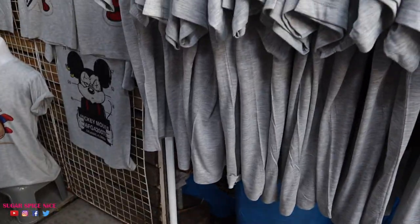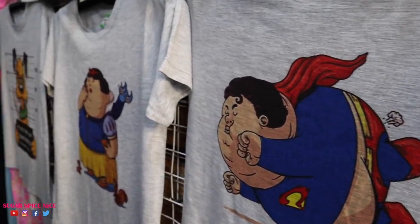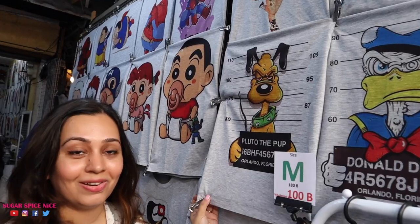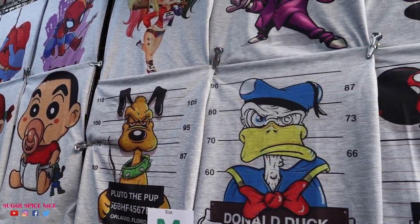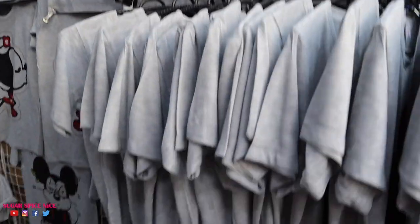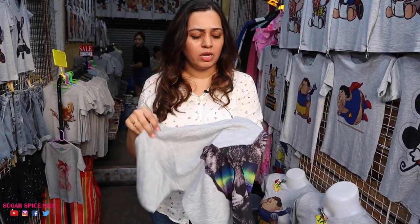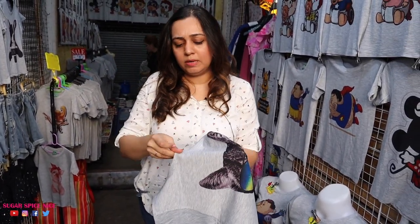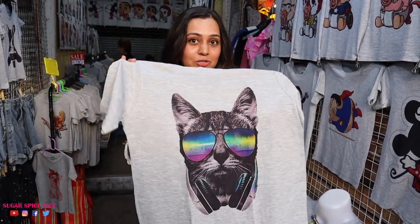I just walked into this little shop with really cute t-shirts. They have nice prints and the price is 100 baht, fixed price, any size. I found one I like — it's super soft. It's not the thickest fabric but I quite like how soft it is and I love the colour and the prints, so I'm getting this.